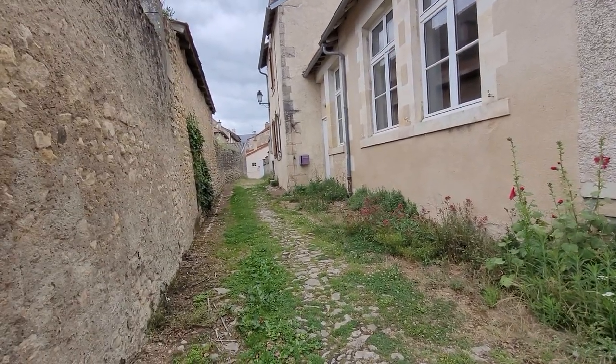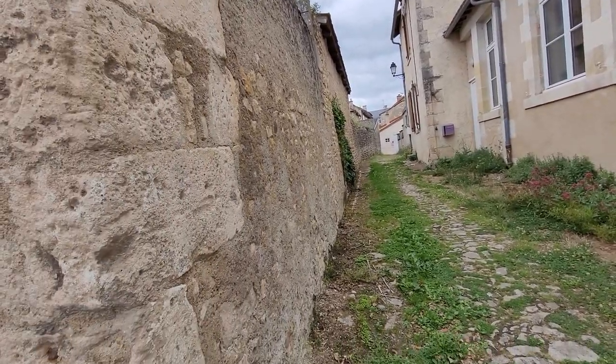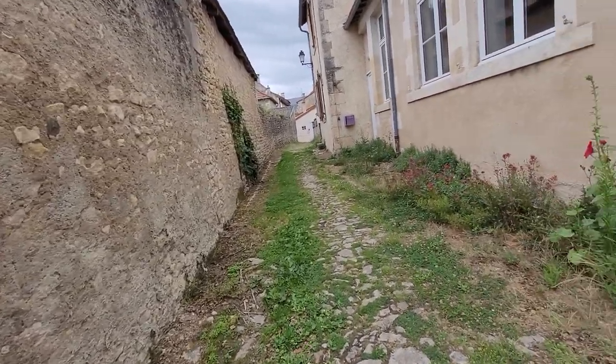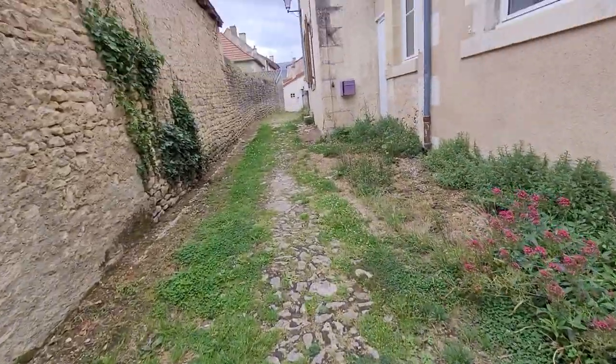This is a nice little alleyway, although it does get dog poo in it. Nice old stone walls and a cobbled floor.